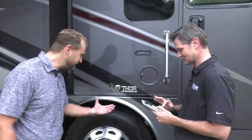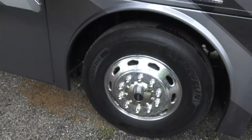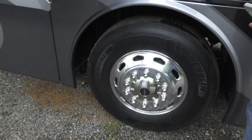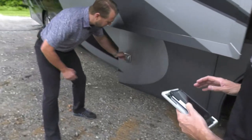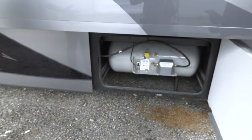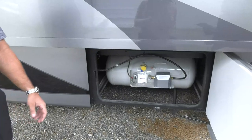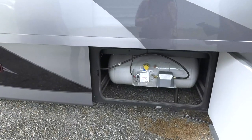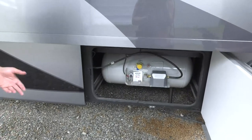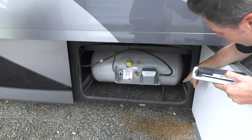Large Michelin tires are standard — bigger rubber means a better ride. Michelin brand is chosen for higher quality. Aluminum wheels are always standard. Moving back, the propane tank has been relocated to the patio side, making it convenient for barbecuing, and a new heating system will be revealed shortly.